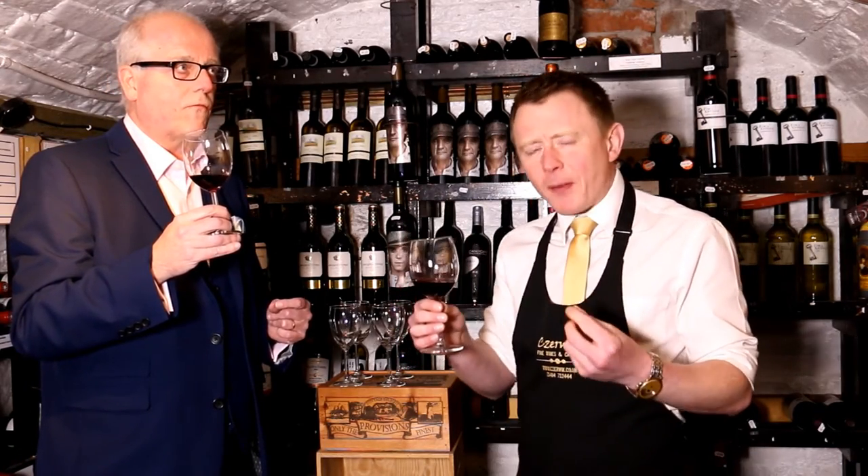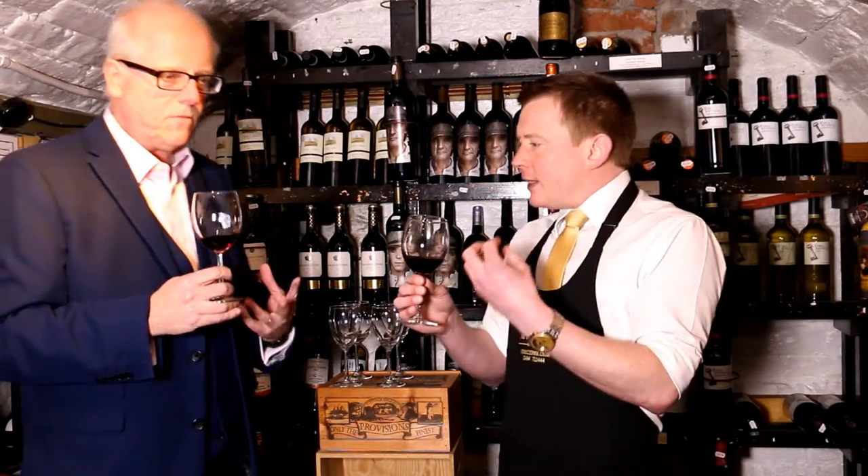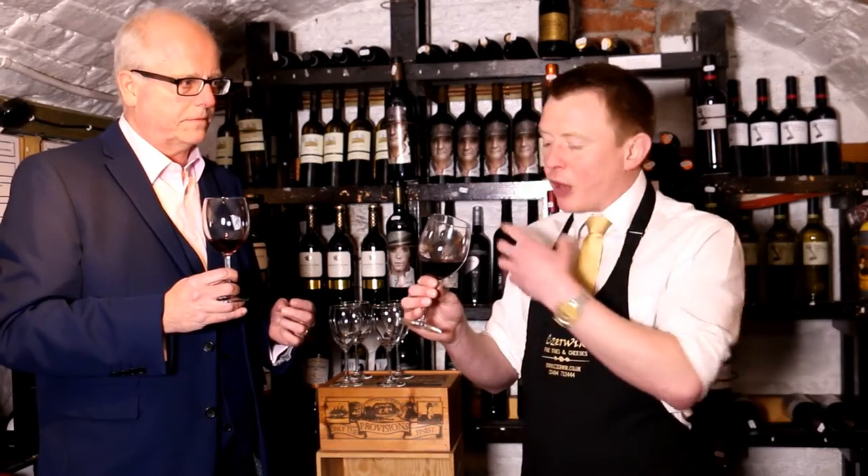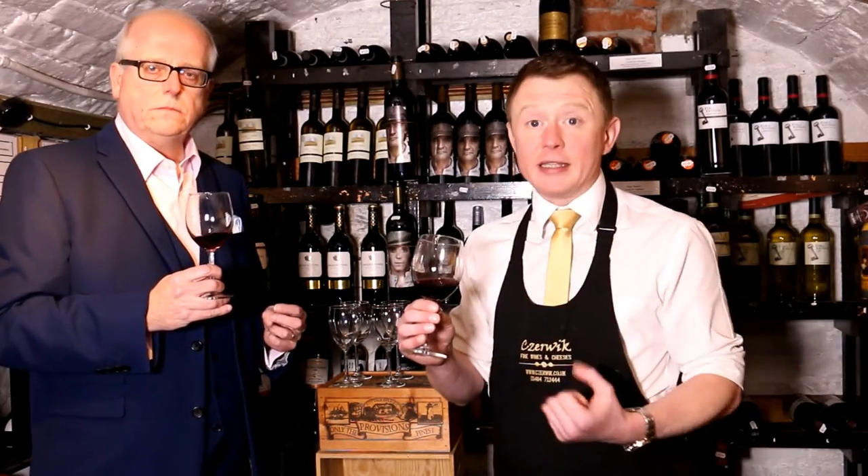There are tannins — there is a bit of dryness there, which comes through, not quite as strong as I would expect from a Shiraz. However, the second time in it certainly is there, yeah. The second taste — you always get more from that, definitely. Because it gives your mouth and your taste buds a chance to take it all in.